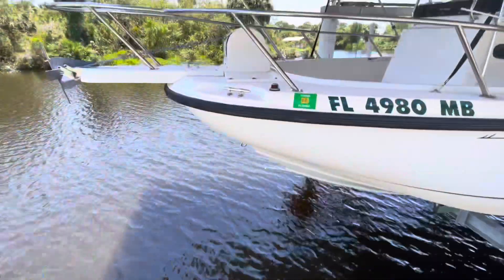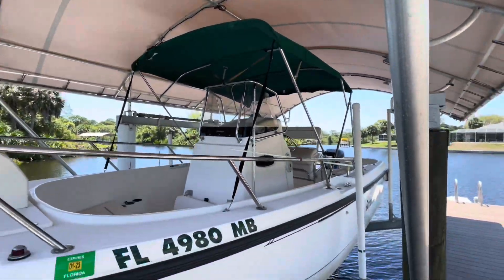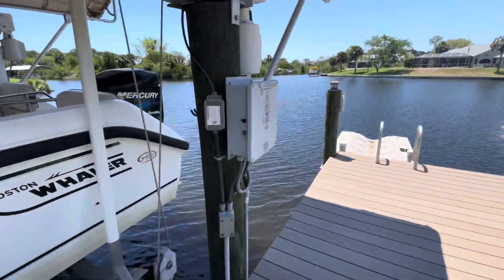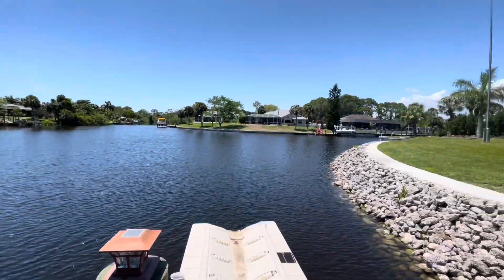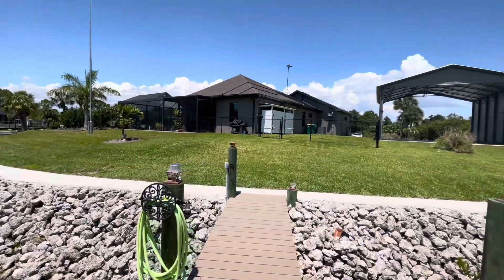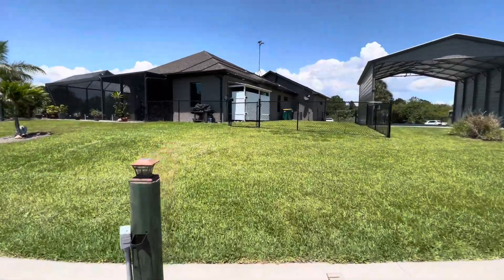Just ten minutes to open water. You have a covered boat lift that looks like it's in great shape. This is a composite dock. Again, between 150 to 200 feet of width on this canal. And speaking of frontage, you've got 190 feet of water frontage.